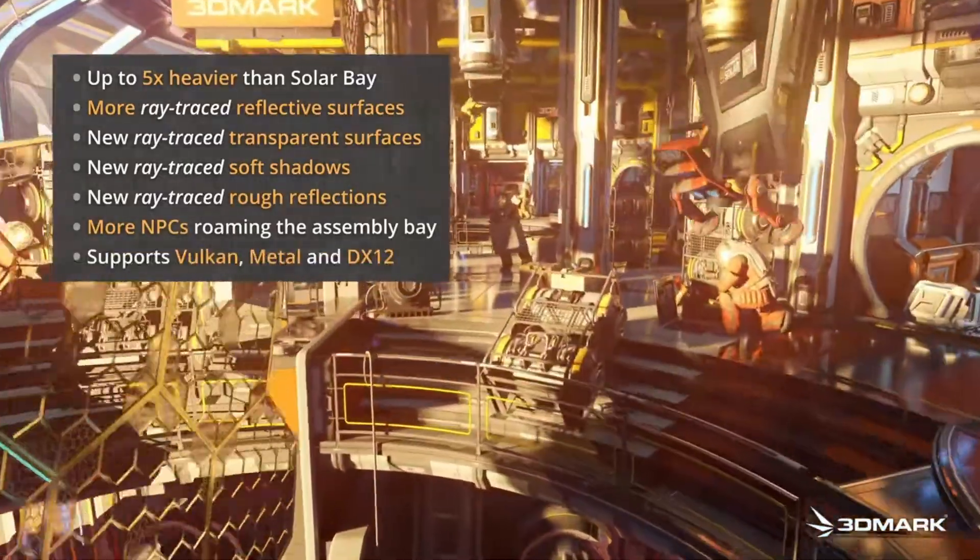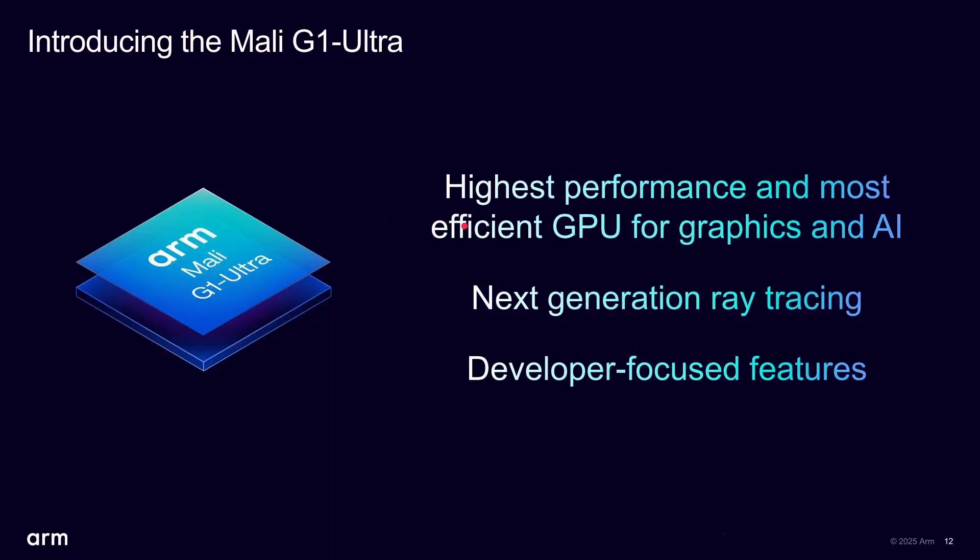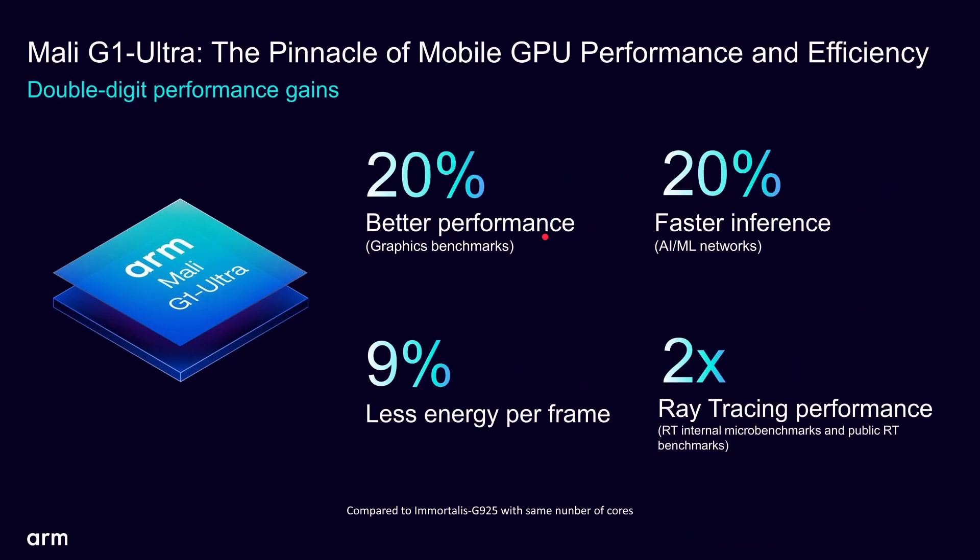The Mali G1 Ultra is the highest performance and most efficient GPU from ARM, with next-generation ray tracing. The key numbers: 20% better performance, 20% faster AI inference for AI workloads, 9% less energy per frame — and that's without any upscaling technologies, purely from the hardware. The new ray tracing unit delivers two times higher performance.